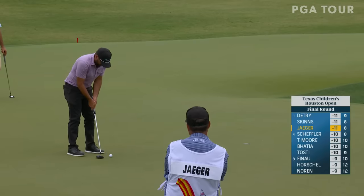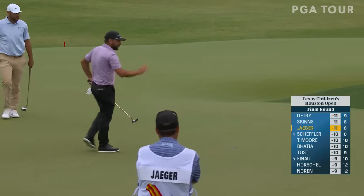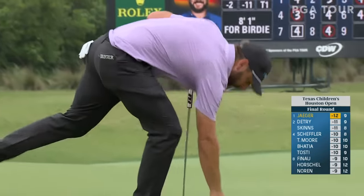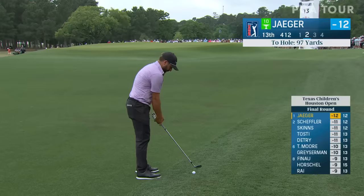Wind is hard left to right, and Jaeger reaches 12 under par. Steven Jaeger is in rarefied air for him right now. He's fifth in putting this week, and he loves these greens.